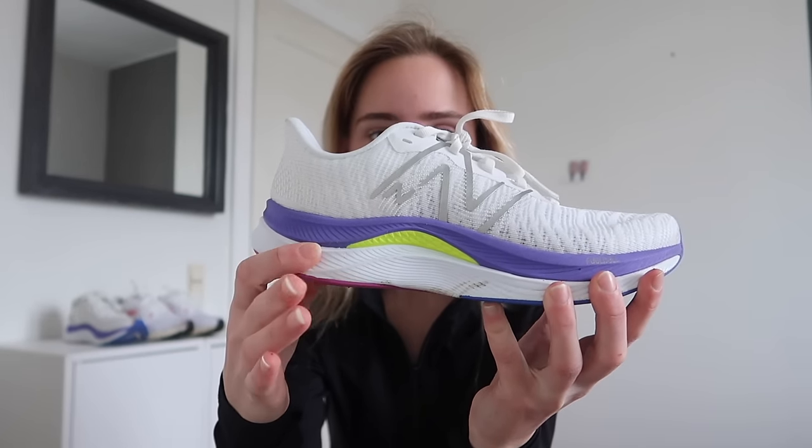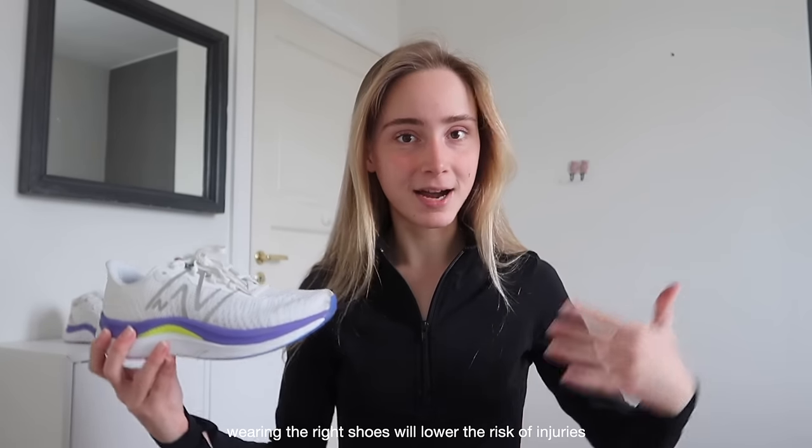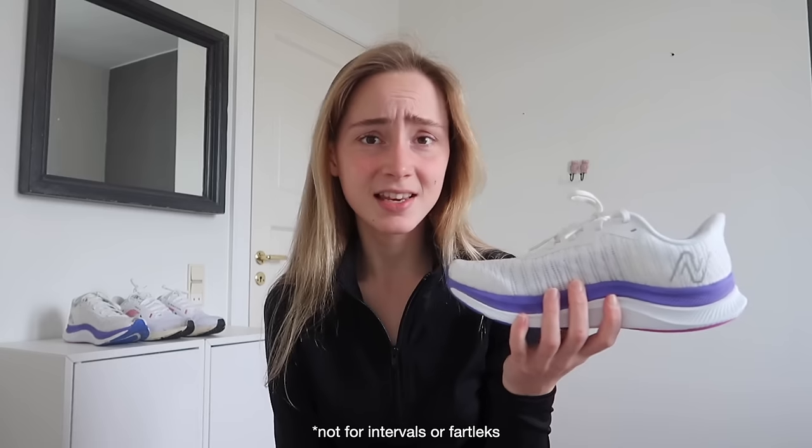The second pair is the New Balance FuelCell Propel — a neutral pair of running shoes with a good amount of bounce and quite thick foam. I bought them on sale because I needed another pair, and they turned out to be really great. Remember, when I say a shoe is great it's a personal preference, which is why I recommend going to a running store to get your style of running checked. These fit my style, and I use them for any type of run.